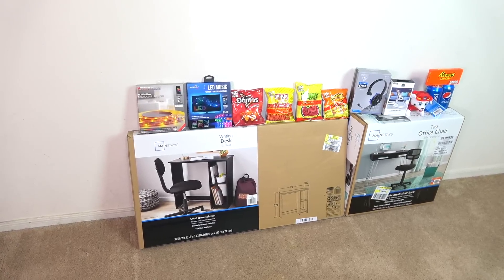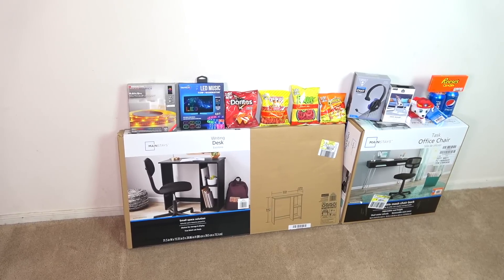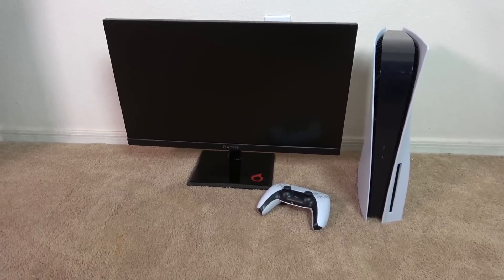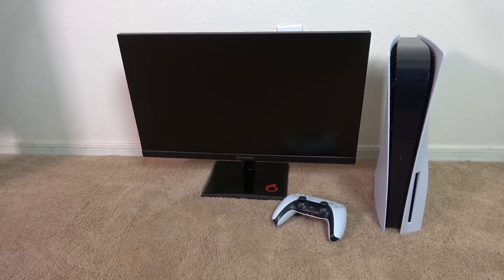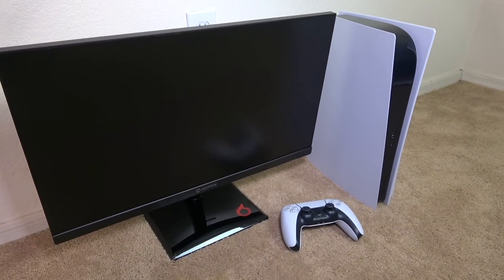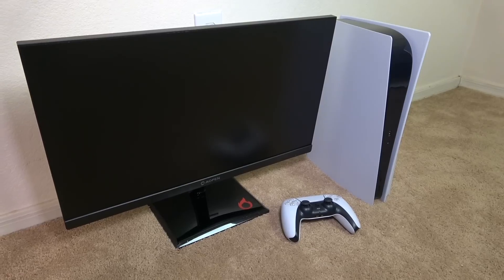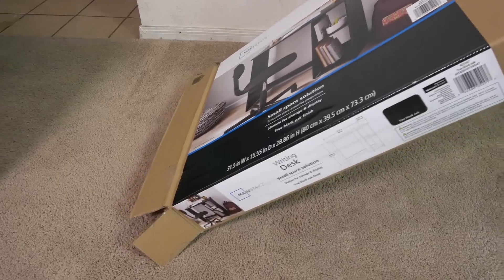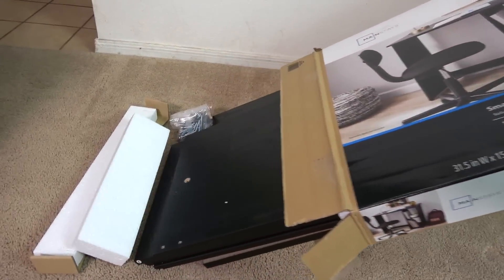Here are all the items we just purchased at Walmart. Again guys, this setup is for the PlayStation 5 and a gaming monitor, because it would suck if we had to game on the floor with no furniture or other gadgets. A true gamer will game anywhere, but $100 is a good budget for something simple. So let's get to putting everything together, and as always I will start with the largest item, which happens to be the desk.